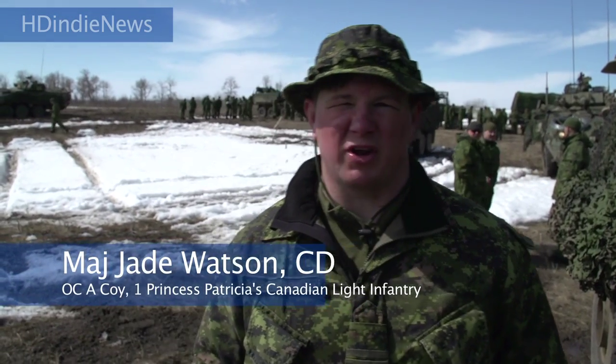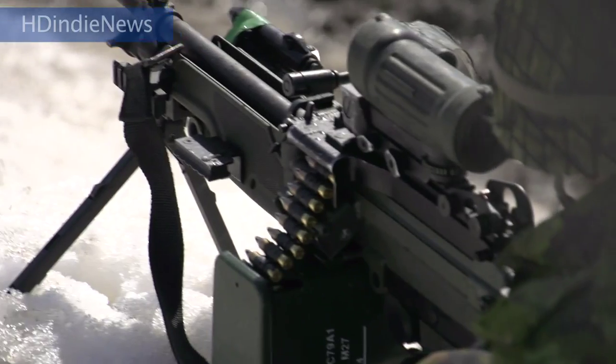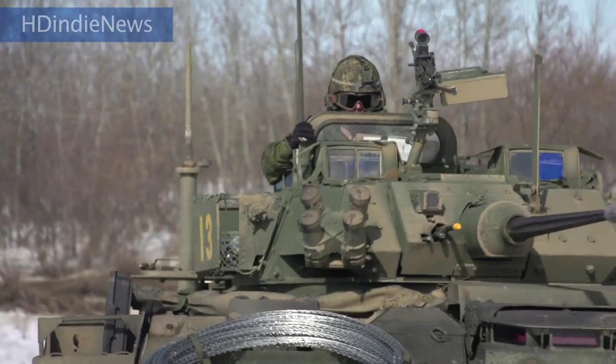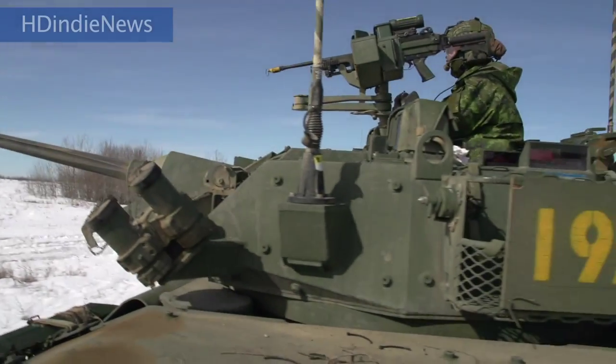Today we are practicing our combat team attacks. Our combat team is actually a pretty powerful force that the Army can put together. It's a tactical grouping of tanks, infantry, artillery and engineers. And once you put that together, it's a machine that can pretty much take on anything that's thrown at it.